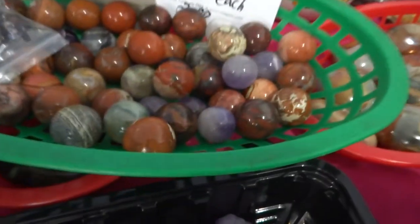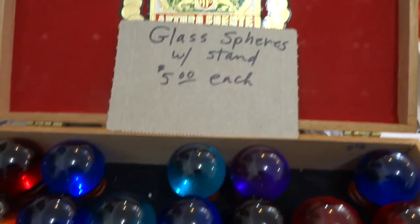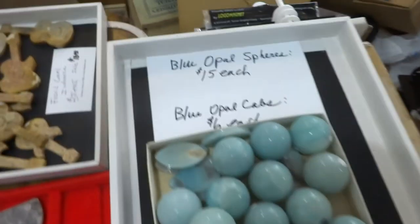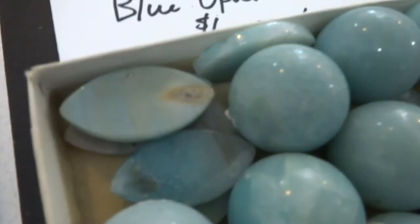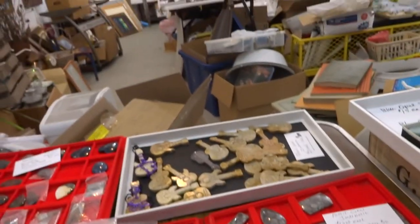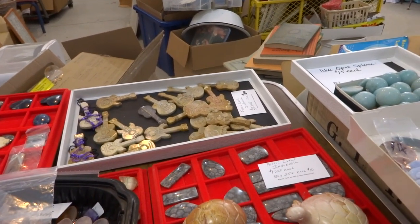Thanks for looking. I also have lots of cabs — some specials for $5, glass spheres with stand for $5, a five dollar box of cabs, blue opal spheres, and some cabs right there. All kinds of stuff — this is not the whole shop. My carvings are featured here. All proceeds go to Ark of Grace Orphanage in Chapata, Zambia. Thanks for looking, bye for now.